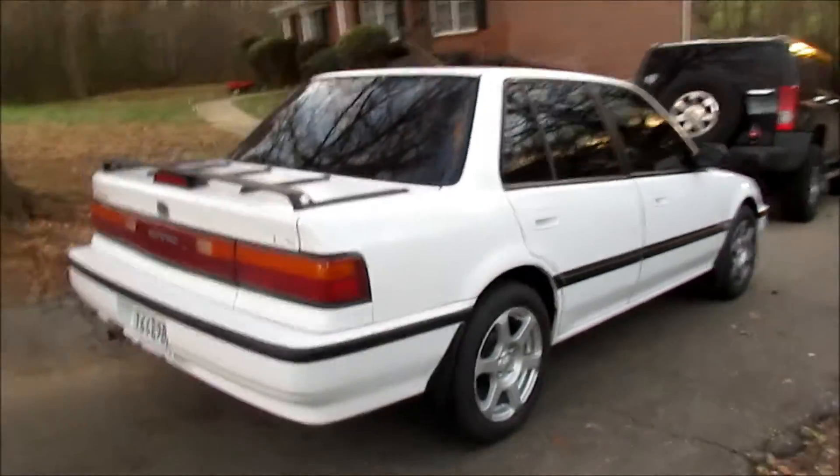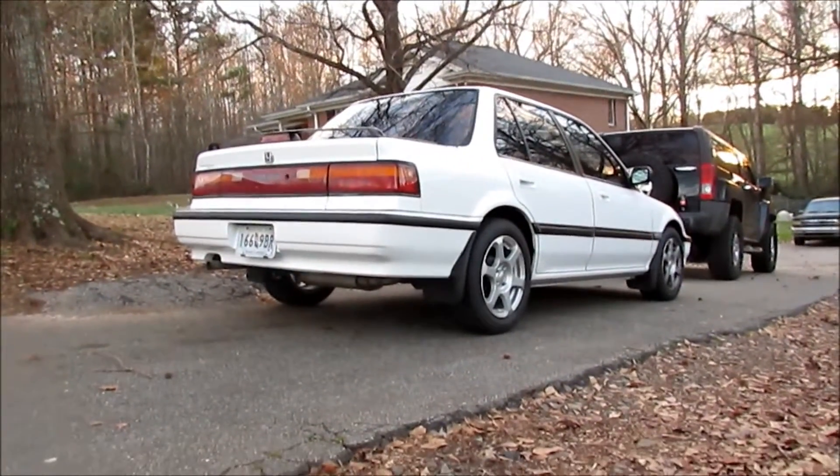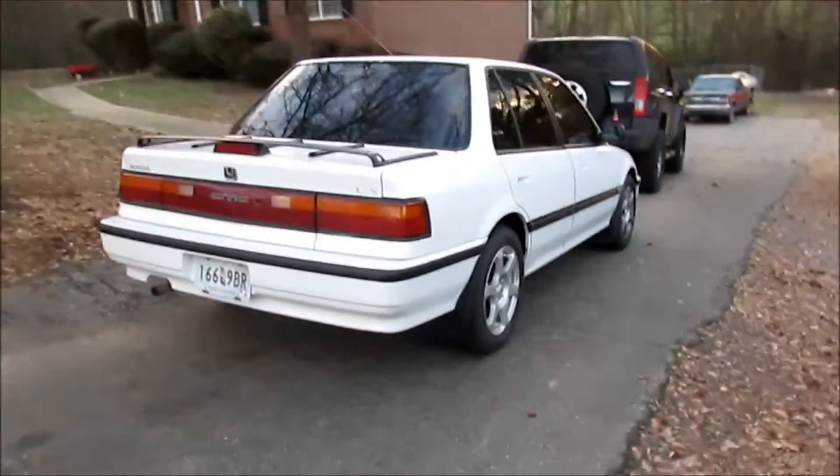Look at the brakes — look at this. It's just mint. Got mud flaps, everything. My dad actually scored this one. This is cream of the crop. They don't get any nicer than this, guys.